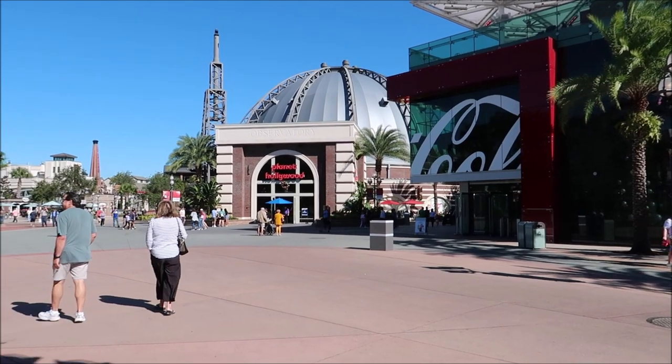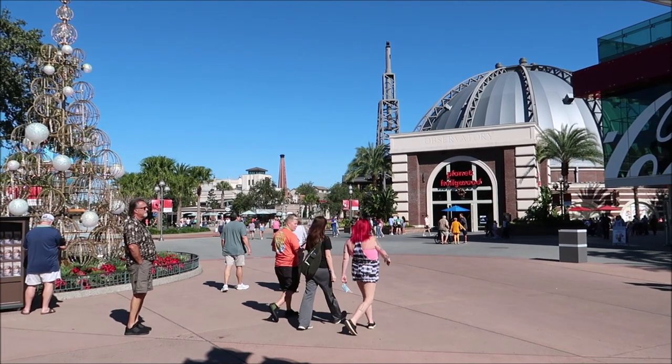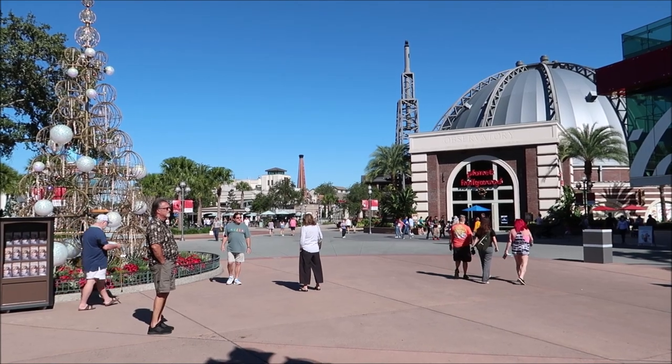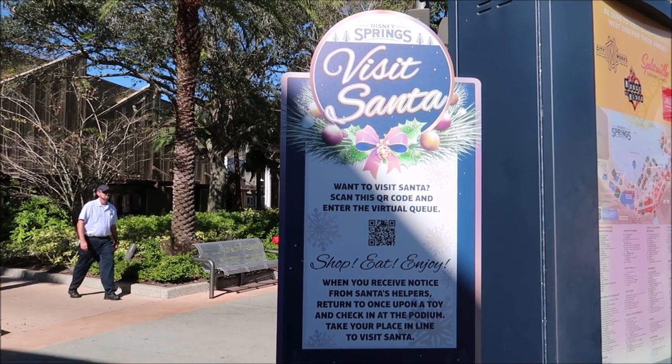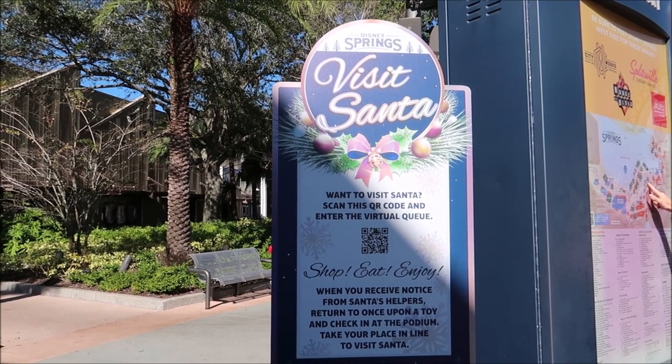First things first, whenever I come to Disney Springs and I plan on visiting Gideon's, I head straight over there to get a virtual return time because the wait time could be three to five hours. Luckily it's all virtual - it's not like you're waiting in a regular standby line. I like the virtual queue because then you get to go around and do other things while you're technically in line. They also added the Santa Claus meet and greet as a virtual queue, and as soon as you get off the orange garage escalators they have a QR code so you can join.